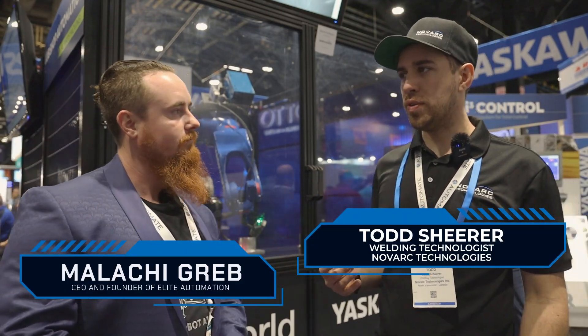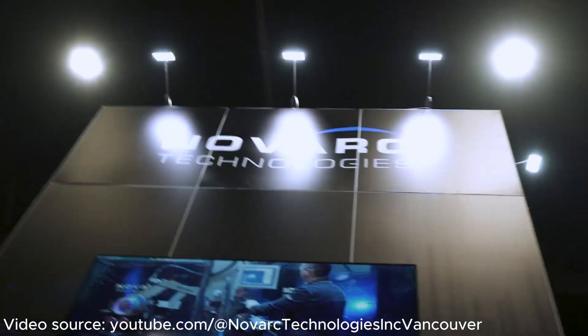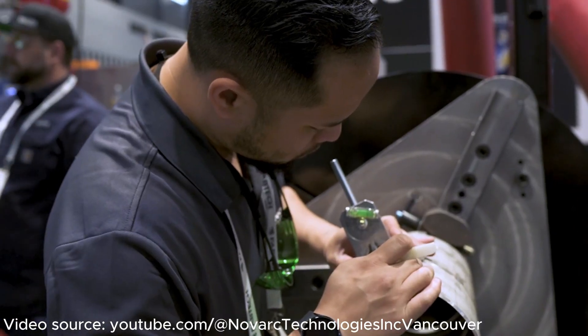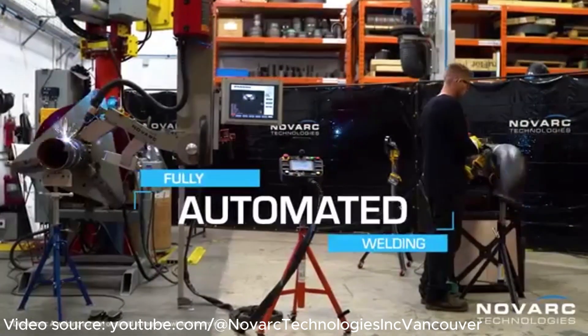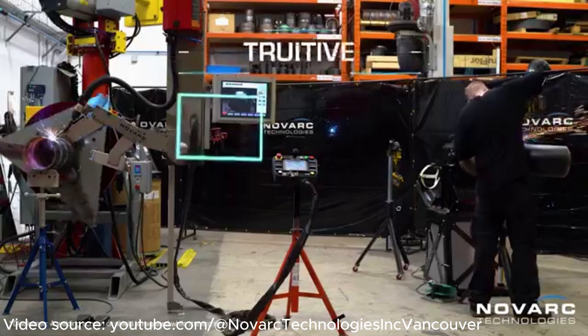We're from Novark, based out of North Vancouver, Canada. We originated in the pipe welding industry. We developed our own spool welding robot meant for introducing automation into open root pipe welding, which has always been struggling to get into that industry. From that, we developed our own AI software for pipe welding, so it would be fully automated. And now we're trying to push that AI software into the general industry, into 6-axis robots, not just pipe welding.